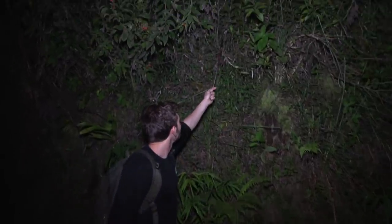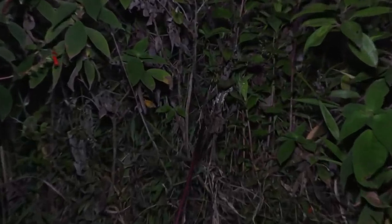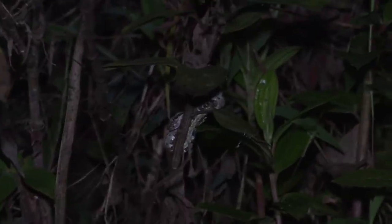Guys, look at this — the third eyelash viper of the night is a juvenile. Look at that, just a wee little baby. Another Christmas phase. Now we've got to find a yellow phase.